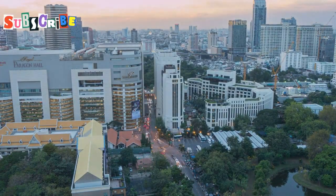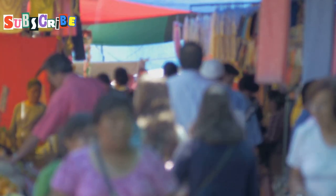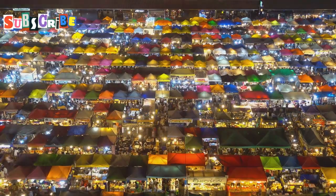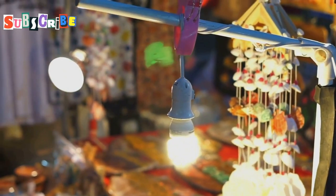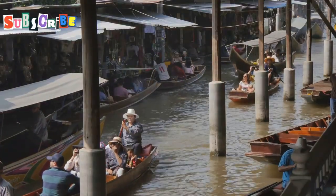Come Sunday evening, Thalang Road undergoes a magical transformation. The usual traffic gives way to a vibrant pedestrian market known as the Sunday Walking Street — a weekly event that shouldn't be missed if you're in Phuket. As the sun sets, the street comes alive with color and sound. Stalls pop up along the road, selling everything from handmade crafts to vintage collectibles. The air fills with the aroma of sizzling street food — it's a feast for all your senses.